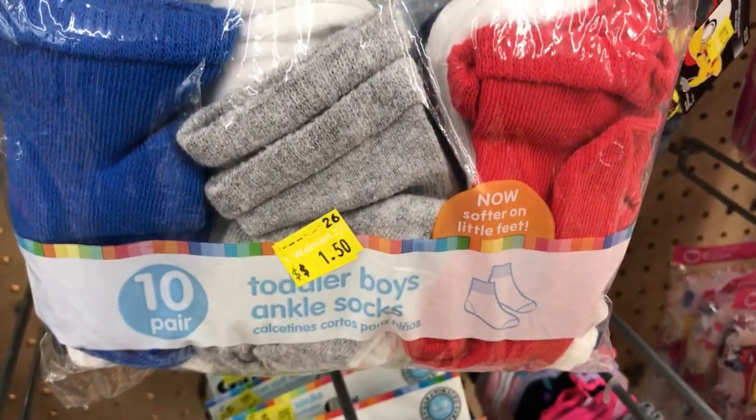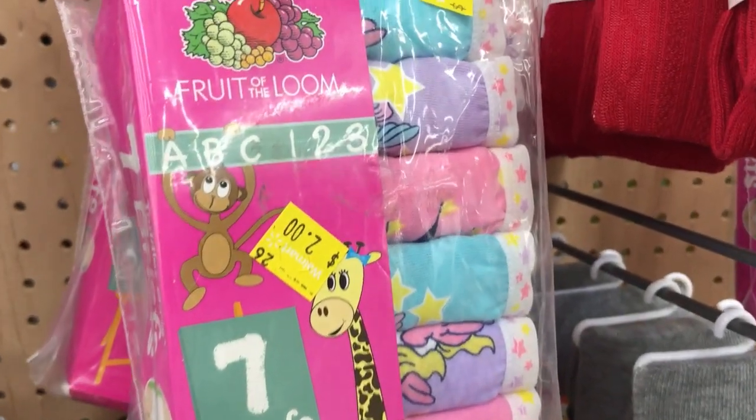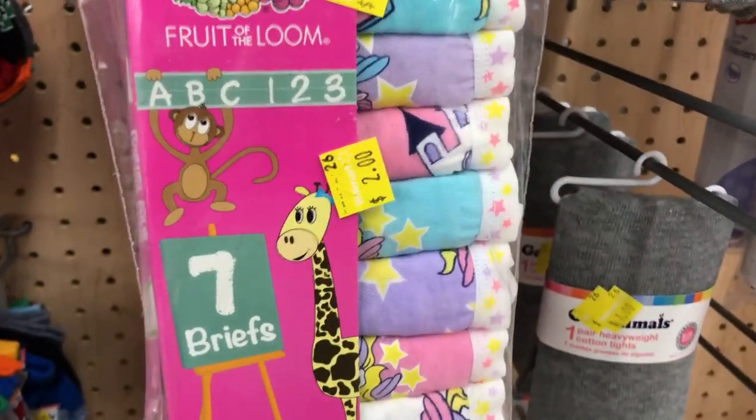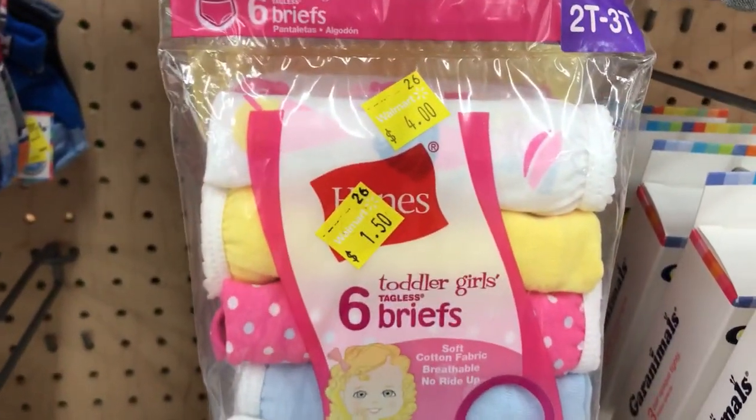There are toddler girl undershirts for a dollar fifty. Here are some more socks as well. Check out these toddler underwear — two dollars, Fruit of the Loom, two-pack, three-pack. There are a whole bunch, and those are a dollar fifty.